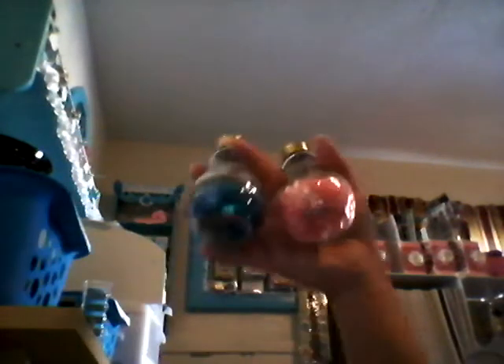Stopped at Hobby Lobby to pick up these cute chubby little glass containers. I got four of these and they were on sale 50% off, so they were like $0.64. I had put some sequins in these bottles before, so I thought that looked cute — that's why I went ahead and picked these little chubby ones up.